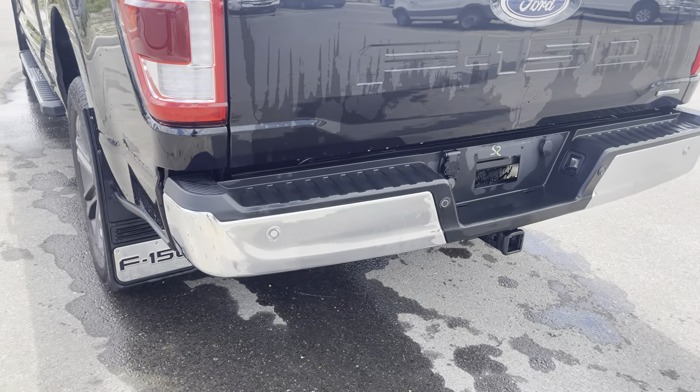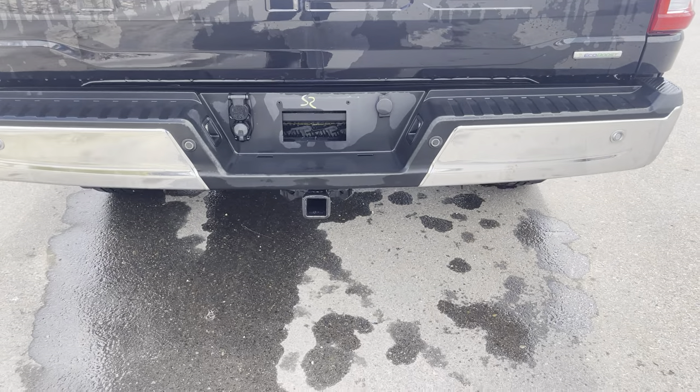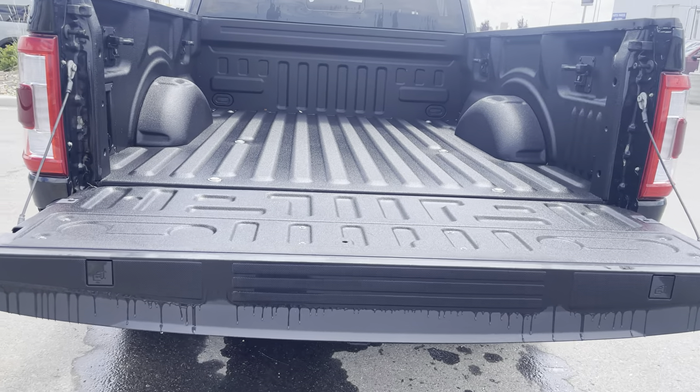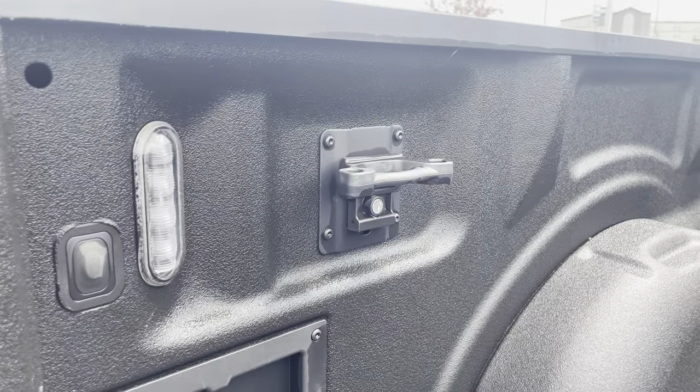Coming to the back, you'll see rear park sensors to go with a backup camera, your hitch — which this truck can pull a whole lot of weight with. If you hit the key button twice, that lowers down the tailgate for you. The full spray liner protects the box, and you have LED lighting in the box as well as tie downs.